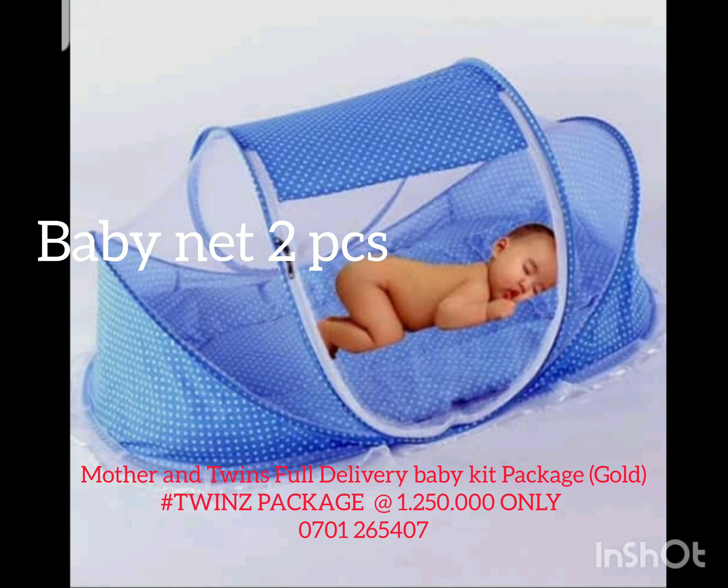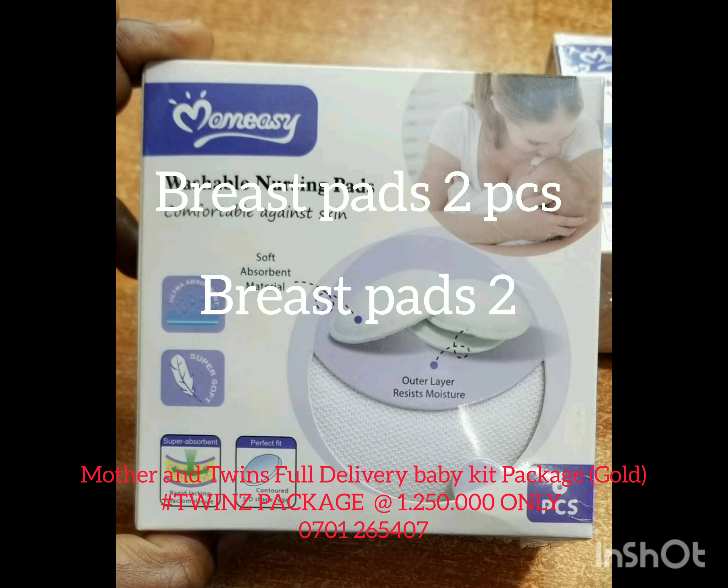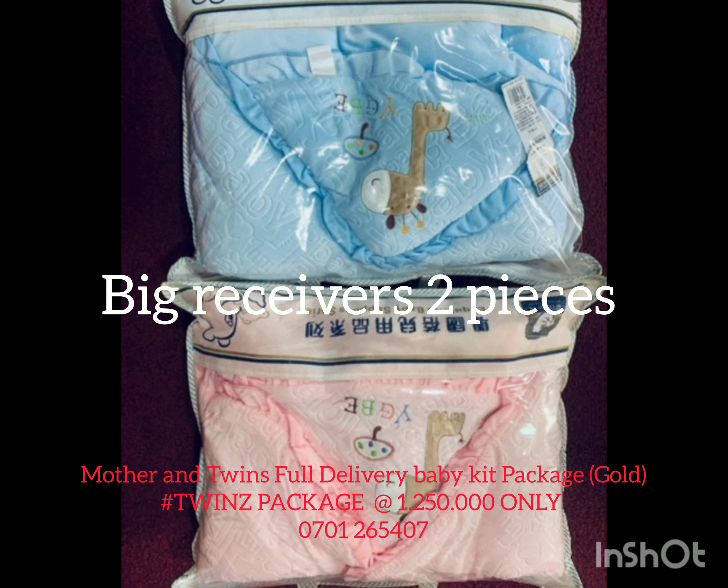We have the suitcase, we have the net with the mattress, we have the breast pads, we have the receivers — two pieces, big size — and we have the bensine.